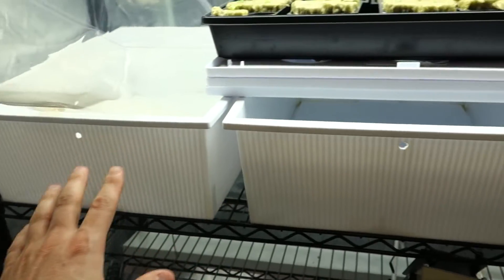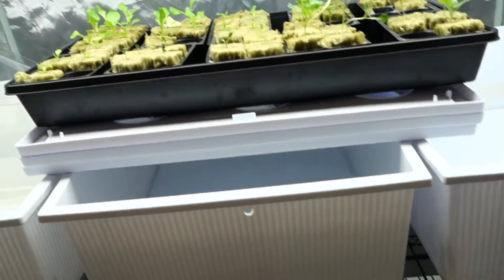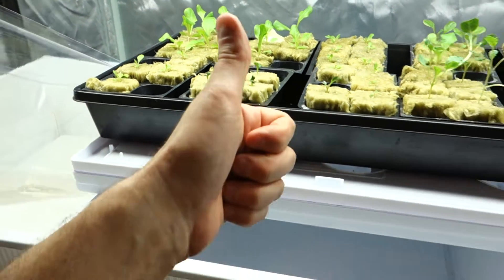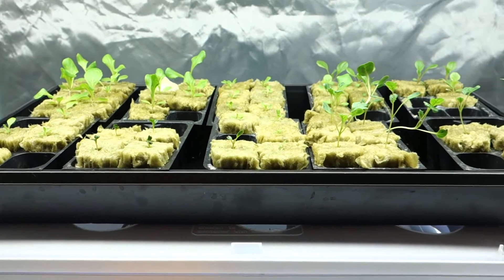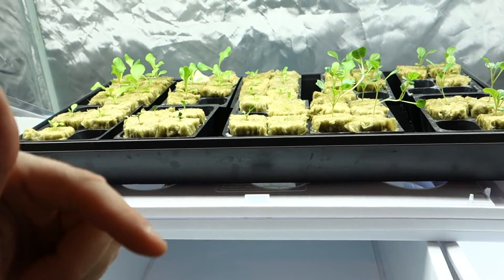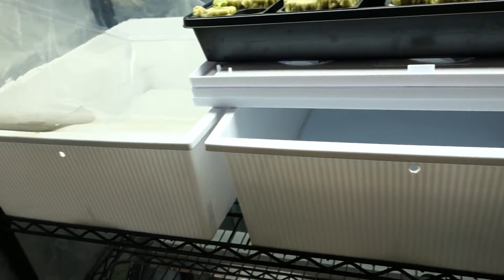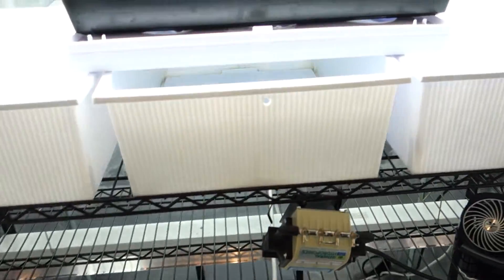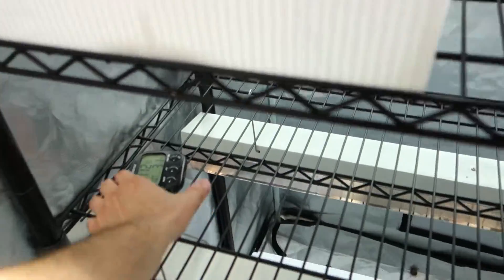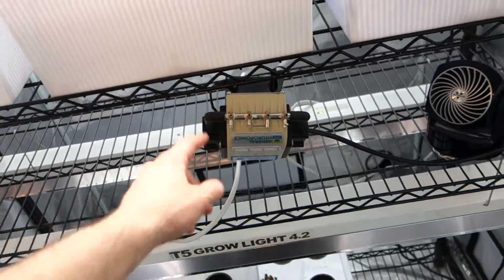We're going to set up this entire top row today and probably even the bottom row. I'll show you in the video how I set up these three right here. If you're new here, make sure to give me a thumbs up, subscribe, and hit the bell so you get notifications every time I upload. At the bottom of the video are all the different products I work with — lights, reservoirs, tents, pH readers, and monitoring systems to check humidity and overall temperature inside your tent.